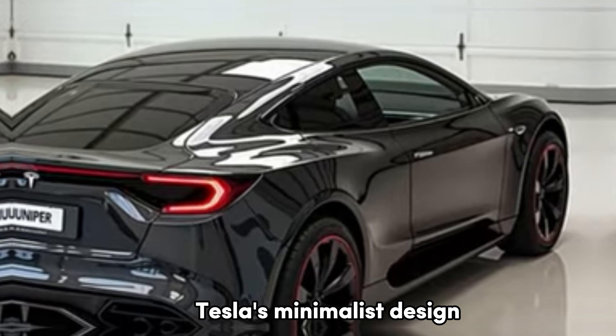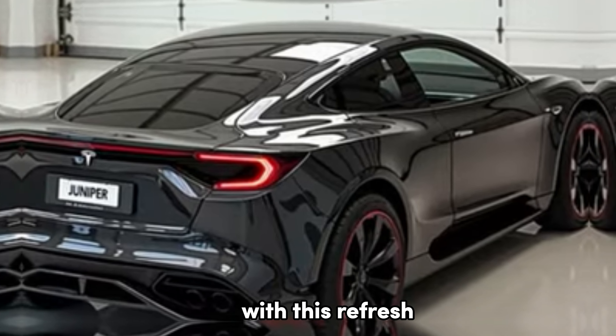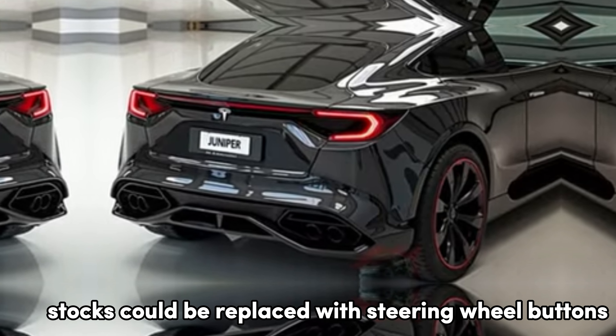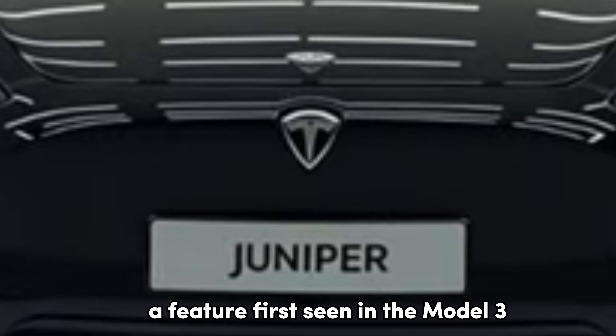Tesla's minimalist design philosophy is expected to evolve with this refresh. Rumors suggest that the traditional steering column stocks could be replaced with steering wheel buttons, a feature first seen in the Model 3.